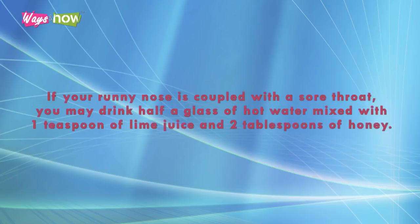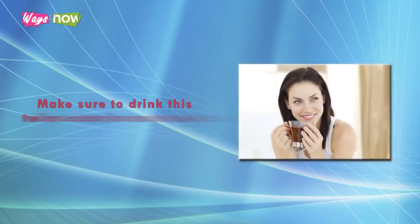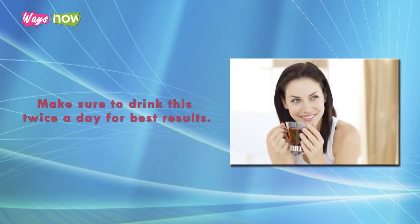If your runny nose is coupled with a sore throat, you may drink half a glass of hot water mixed with one teaspoon of lime juice and two tablespoons of honey. Make sure to drink this twice a day for best results.